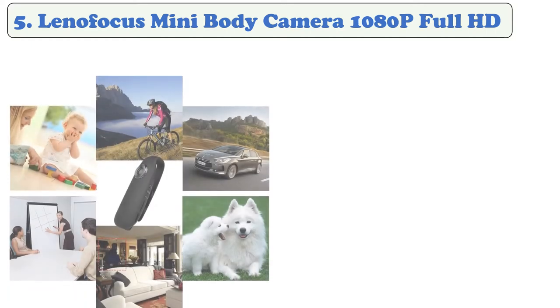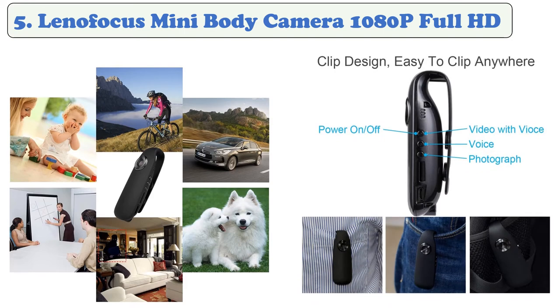It supports a 128GB micro SD card. When space is over, it rewrites the old files and continues recording. It is a multi-purpose camera that can fit body use, the wall, or any other place where you want to use it discreetly.